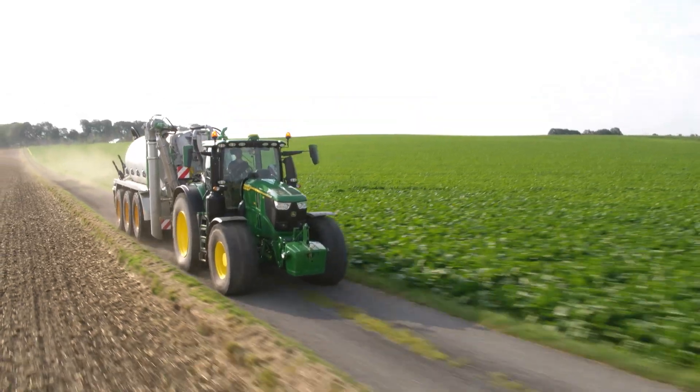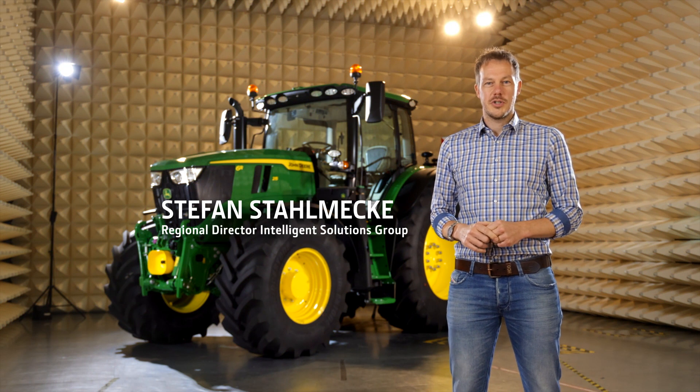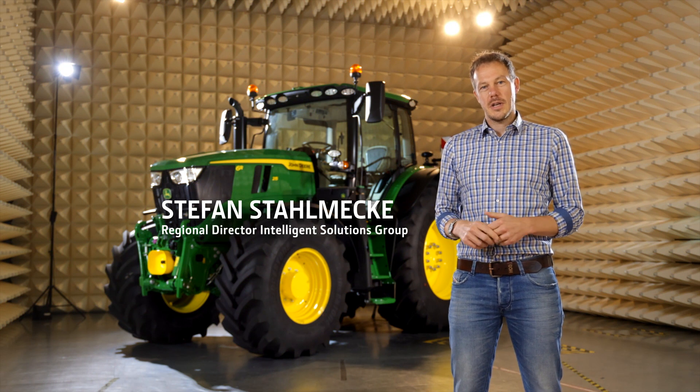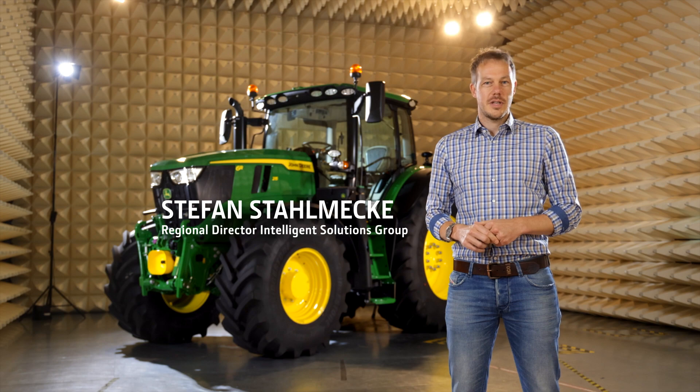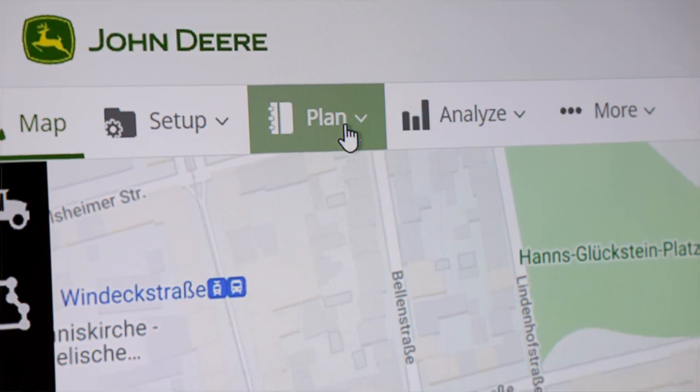Are you fed up with scribbling notes or typing in a display to set up your machine in the field? That's what we thought too, and that's why we invented Auto Setup, which will cut your setup time in the field by half. Our customers told us they love our automation features but are spending just too much time in the field to set their tractor up. So our engineers brainstormed and came up with Auto Setup.